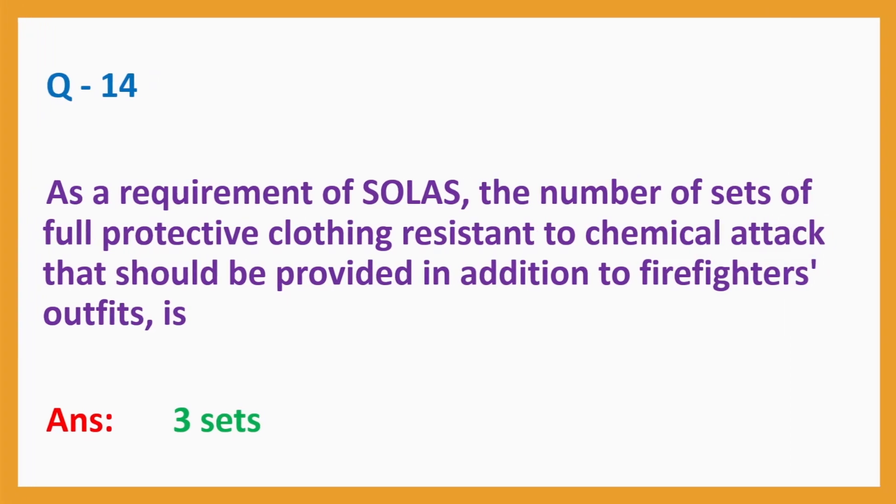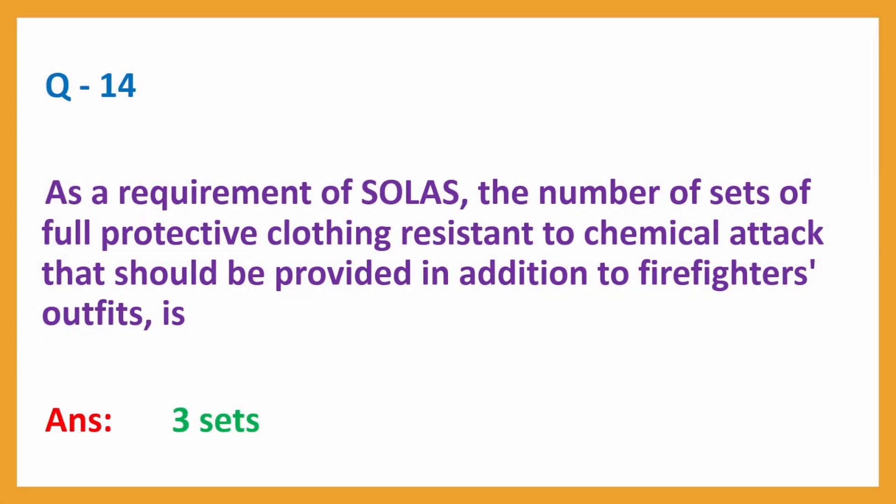Question No. 14. As a requirement of SOLAS, the number of sets of full protective clothing resistant to chemical attack that should be provided in addition to firefighters' outfits is? Answer: Three sets.